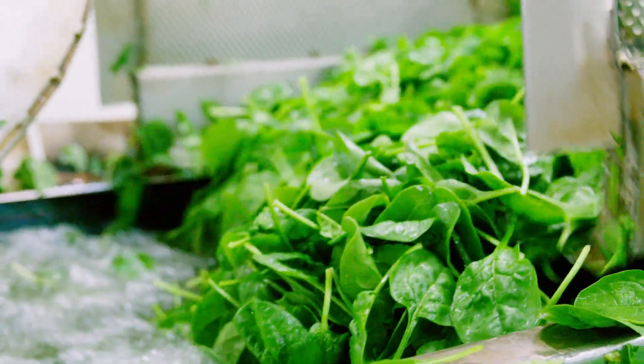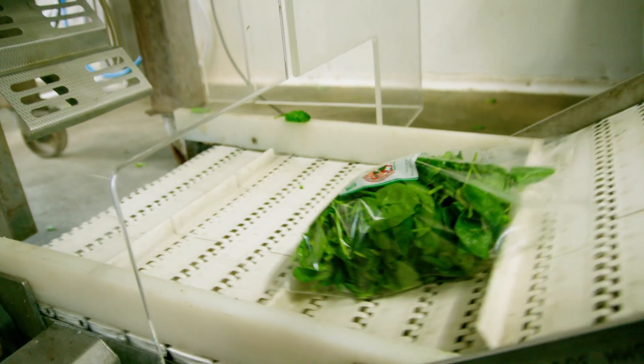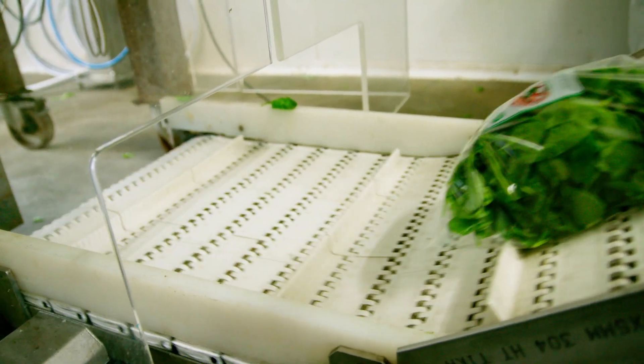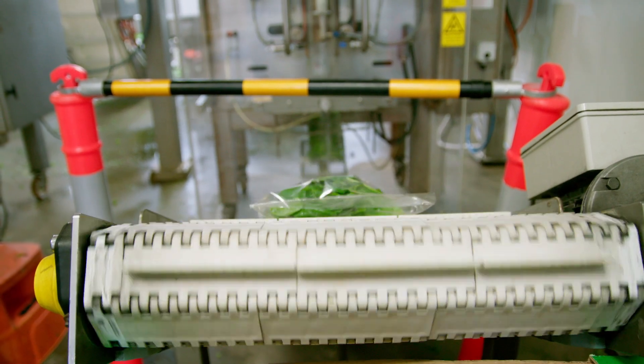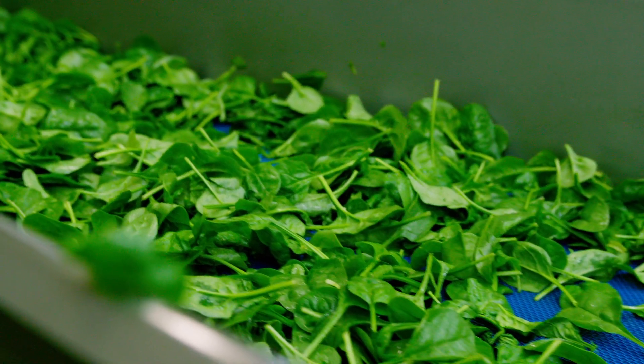All of our salad is packaged in a BOPP. We use vertical form fill and seals whether it be for a wholesale market, which might be in two half-kilo bags to make a one kilo carton, or right down to a 30 gram bag for home delivery services. It's all done in exactly the same fashion, all done in the same washing and packing process.